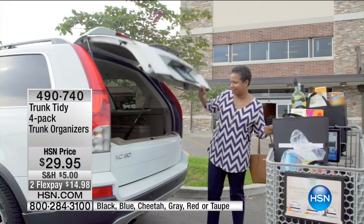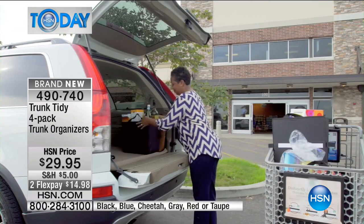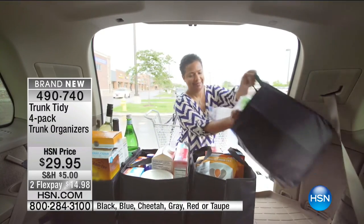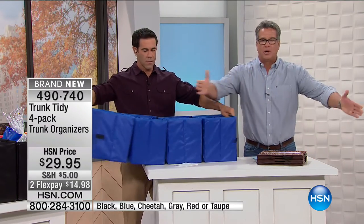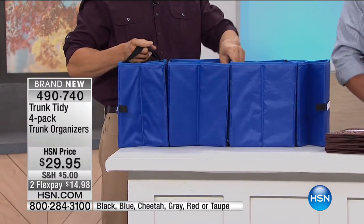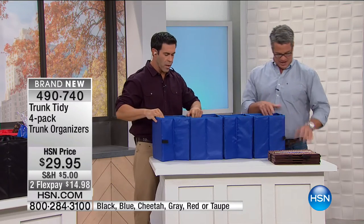Next up is a brand new product called the Trunk Tidy — it organizes the back area of your car. Many of us have a hatchback or a regular trunk, and groceries end up all over — the wandering cantaloupe, wine rolling side to side, no organization. You're getting a four-pack of these. My friend Tim Wilkins is here to tell us more — there's nothing worse than a wandering cantaloupe.